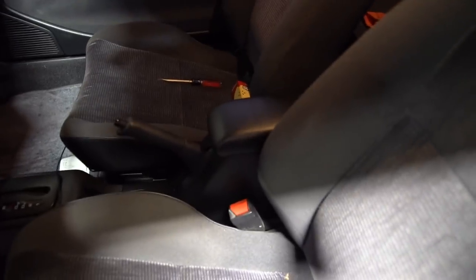I finished the center console and put it into the car and it looks ten times better because it actually matches. It matches much, much better with the rest of the interior and I'm stoked.